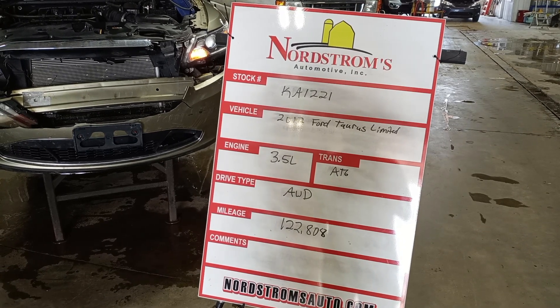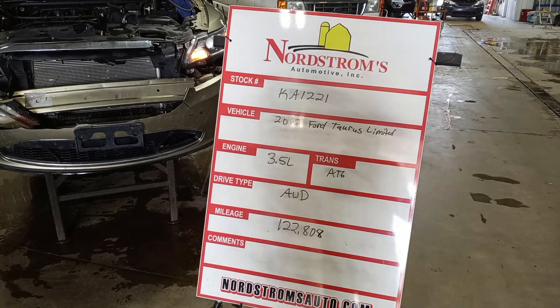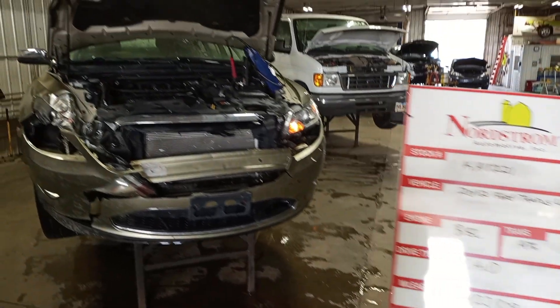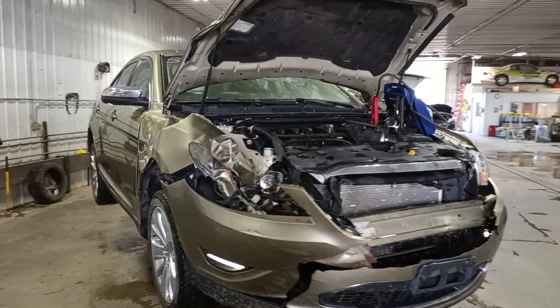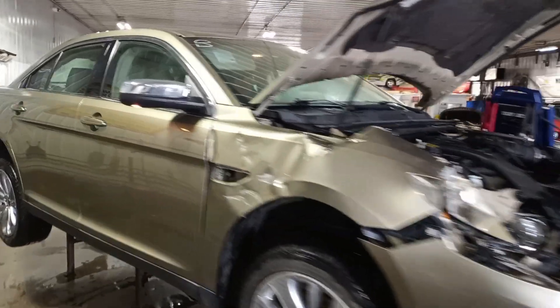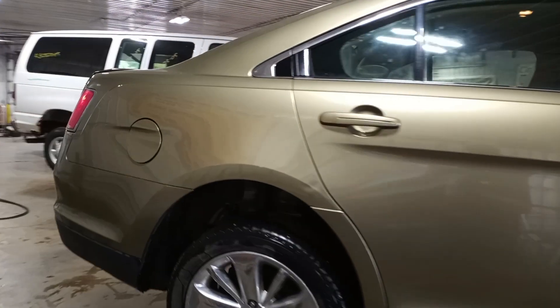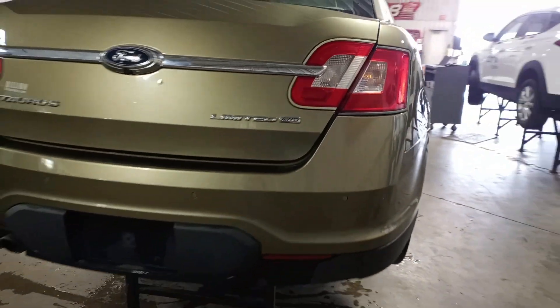Stock number KA 1221, 2012 Ford Taurus Limited, 3.5 liter automatic six-speed, all-wheel drive with 122,808 miles. Screen-in color, damage to the front, does run and drive, so that's good. Tires on it, park assist, backup camera.